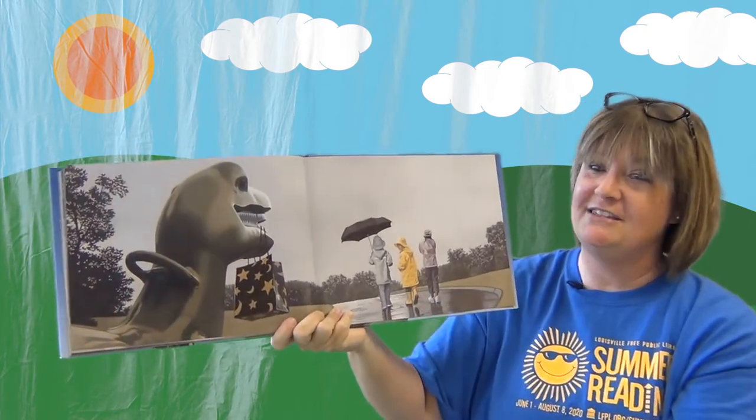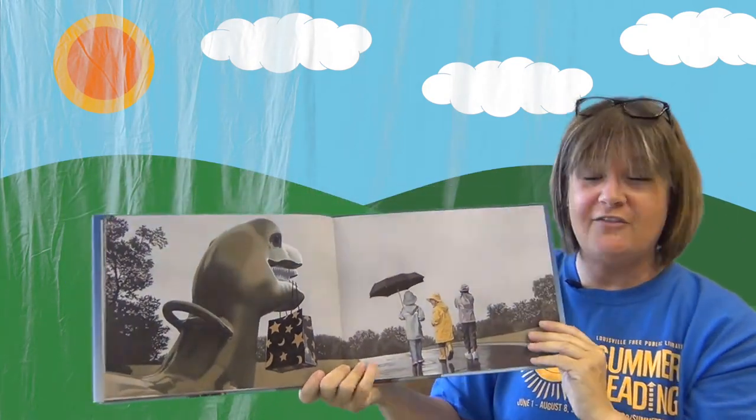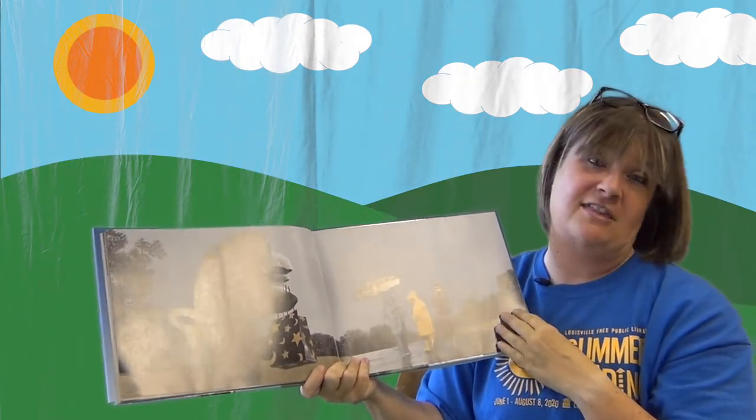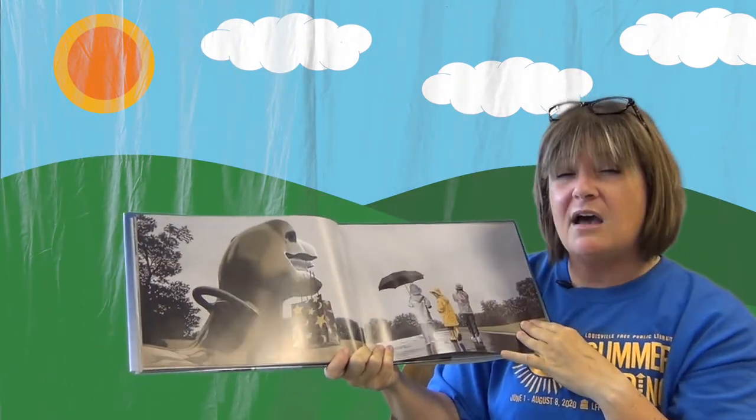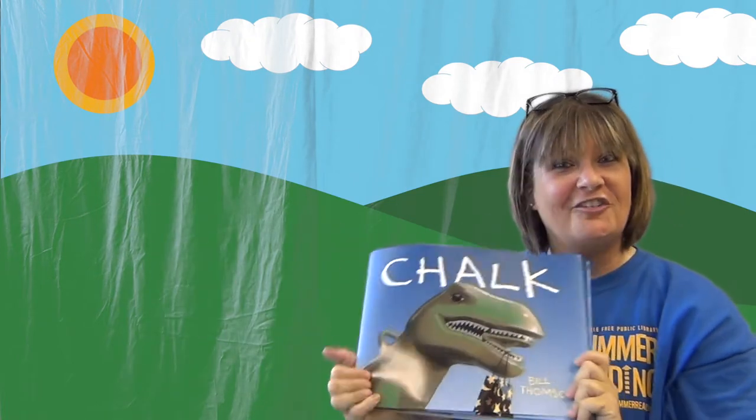The kids go home to tell their grown-ups they saw a real dinosaur at the playground. Do you think the grown-ups are going to believe them? We saw it though — we saw it in the book! If you see a bag of chalk at the playground, please play with it, but draw fun things like ice cream or pizza or unicorns. Do not draw a dinosaur — I do not want a dinosaur chasing me!